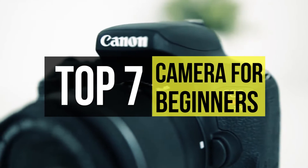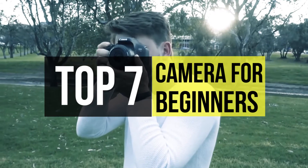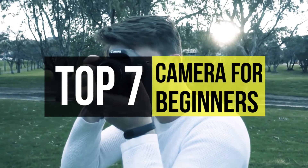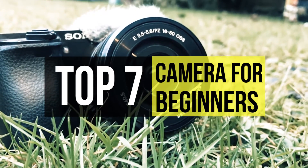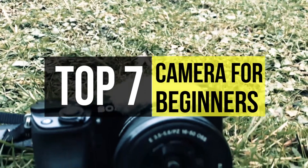The best camera for beginners needs to be a lot of things at once. It's got to be easy to use with intuitive controls and accessible guide modes that take a novice user through its various functions. However, it's also got to offer the same user room to grow, to provide them an exciting photographic experience as they develop.